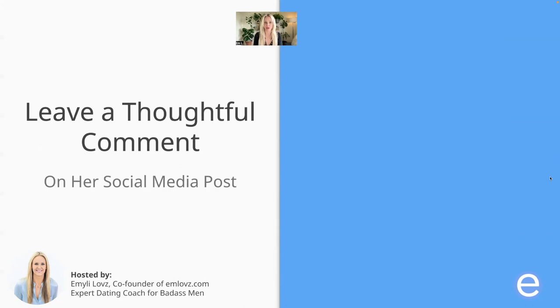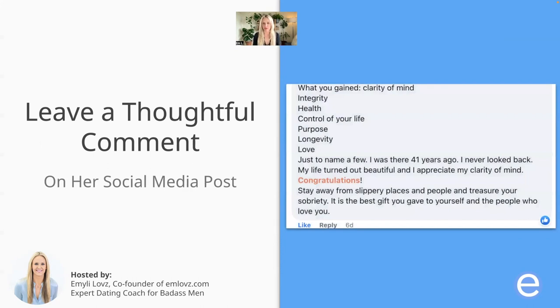You can also leave a thoughtful comment on her social media post. So let's say you see that she posts something vulnerable — leaving a thoughtful comment, not just a like, but actually a thoughtful, meaningful comment is going to stand out from the competition because most guys don't do that. For example, someone commented on one of my posts with things like: clarity of mind, integrity, health, control of your life, purpose, longevity — a whole bunch of meaningful information. It definitely stood out. When you're getting a bunch of comments on a social media post and one is super thoughtful, detailed, and even shares how you might have something in common, that is a great way to peacock and stand out to a woman you're interested in.